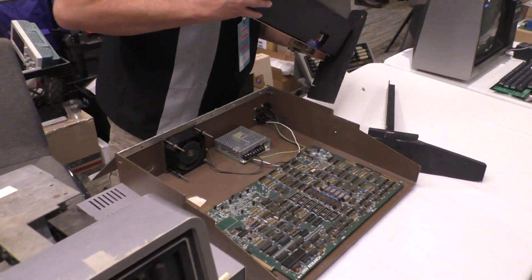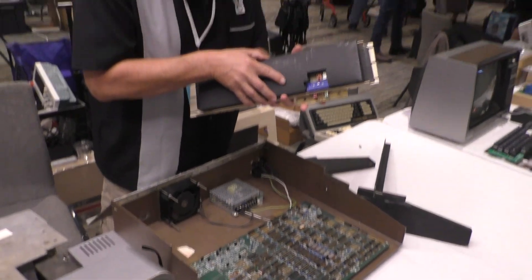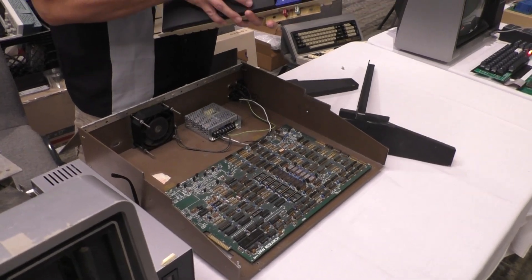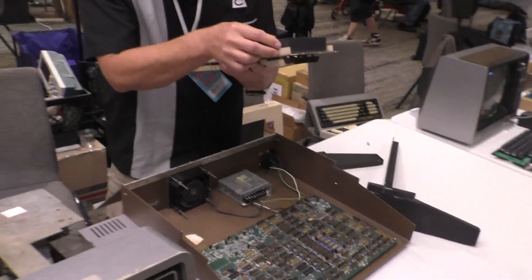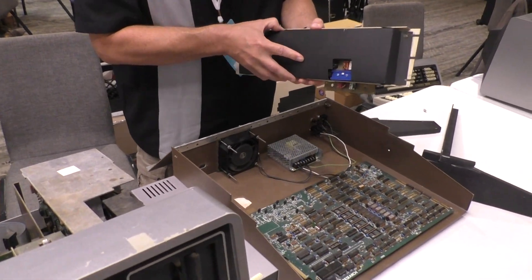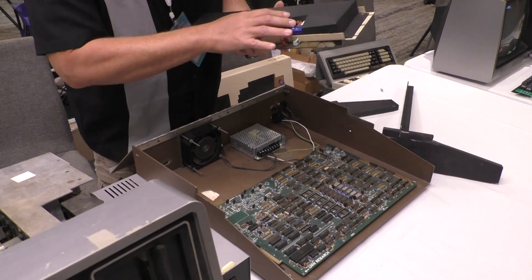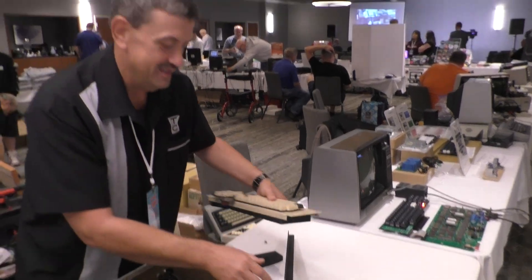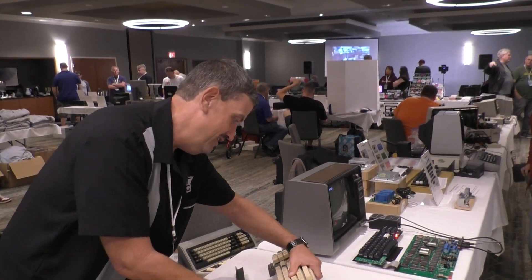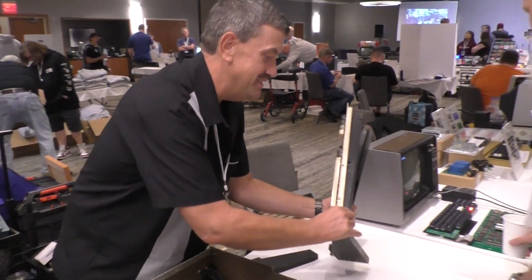On the other side of the aisle is Bill's setup. This is an LNW-80, which is a sort of clone of a Model 1. He sent me the board earlier, and brought the case to the show — I brought the board and took them both home with me. It's a very interesting machine. It will be a series of videos trying to get it running. It was a kit that somebody never quite assembled, so it took a while to figure out what parts were there and whether they were correct.